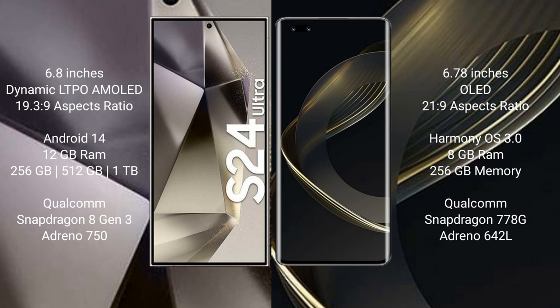Samsung Galaxy S24 Ultra runs on the Android 14 operating system. Huawei Nova 11 Pro runs on the HarmonyOS operating system.